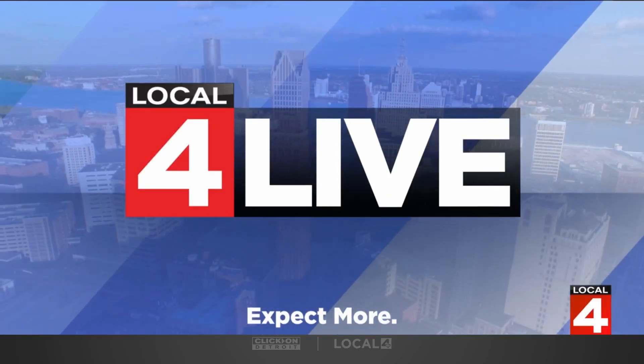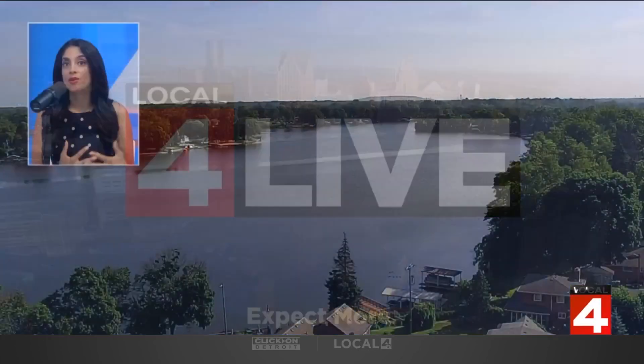Getting a live look outside in Belleville right now. Many people may be getting outside, maybe even doing some yard work. And if you're one of them, you might want to be on the lookout. Invasive species are here in Metro Detroit, and they are attacking your plants, hedges, and trees.